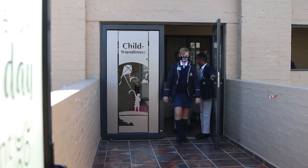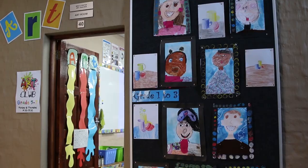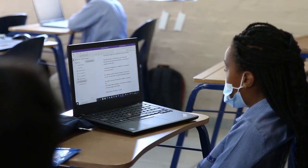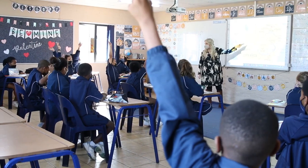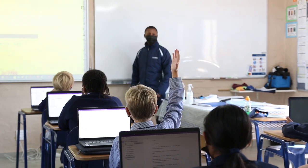We offer all the traditional subjects from grade R to 7, and emphasis is placed on a learner-centred approach where teachers develop each learner's unique skills through inquiry-based learning. We also have an on-site support team to assist when needed.